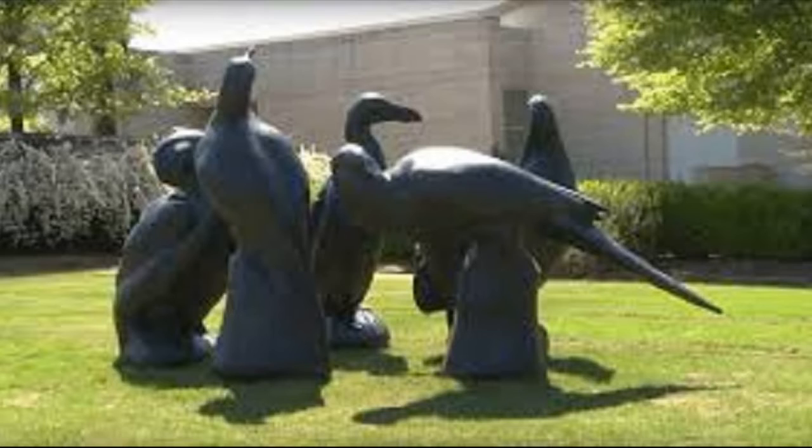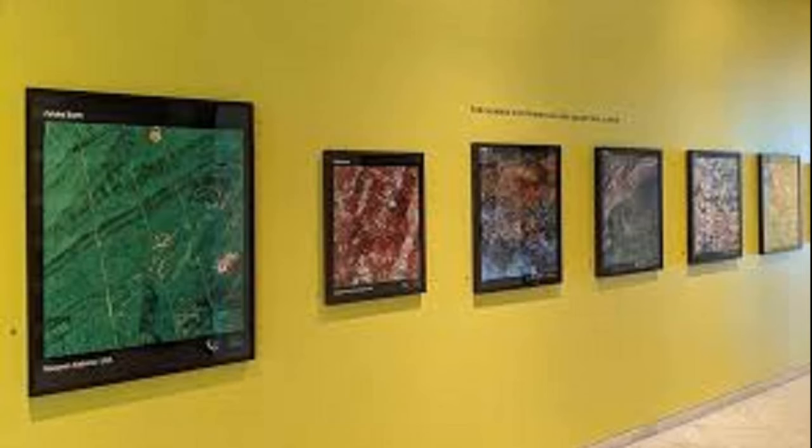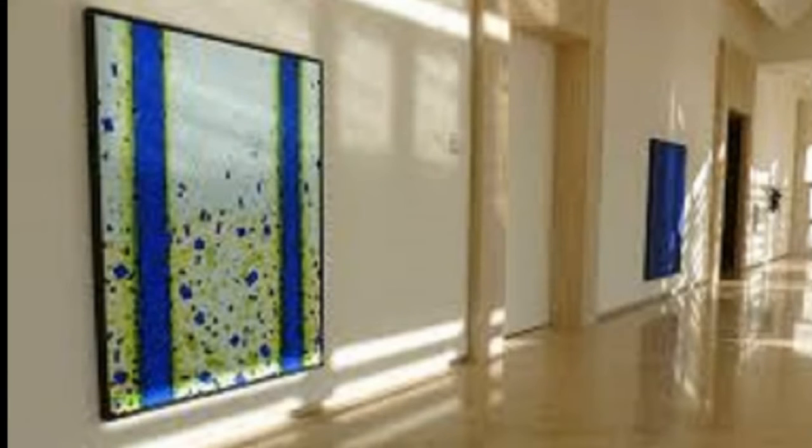In addition, the museum contains the Bill L. Harbert collection of European art, which features works by Marc Chagall, Salvador Dali, Henri Matisse, Joan Miro, Pablo Picasso, and Pierre-Auguste Renoir.